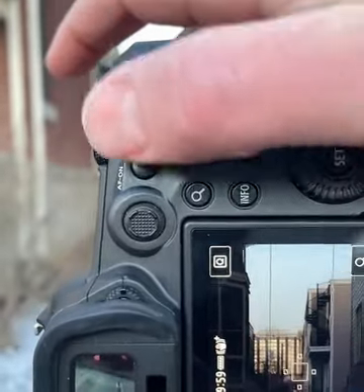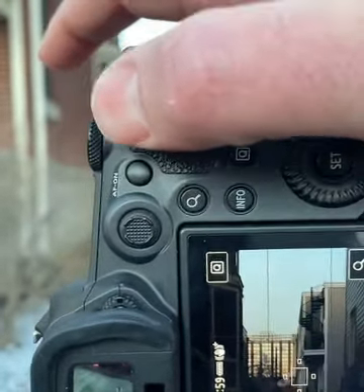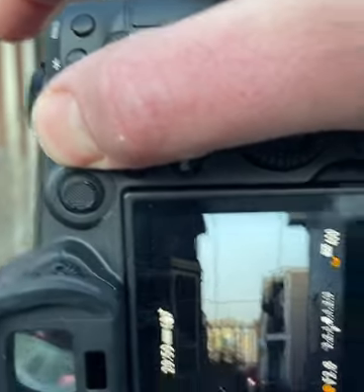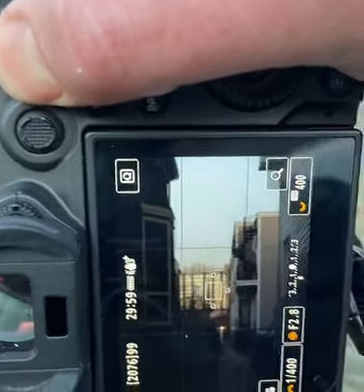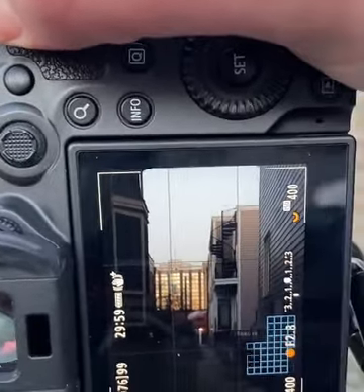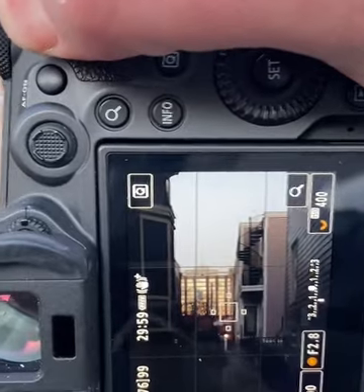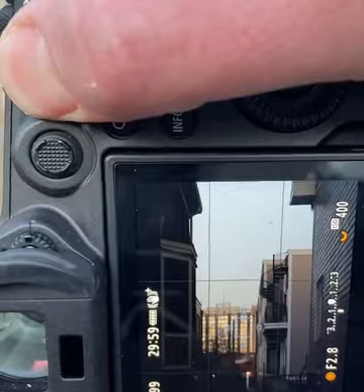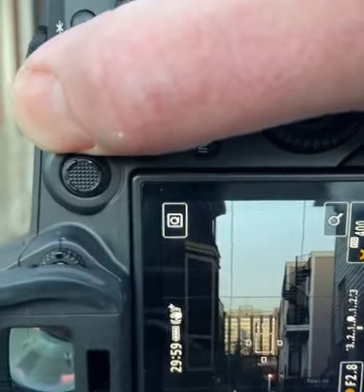These buttons are all custom programmable. This button does its regular function, and then this other button — the way it's programmed — is searching for an eye. So if you're photographing a person, you can push this button and it'll find their eye and focus on it. It's really pretty wild.